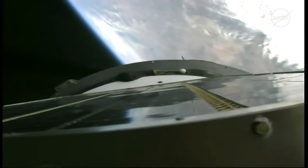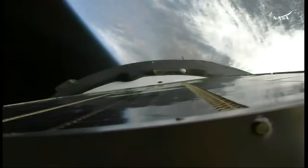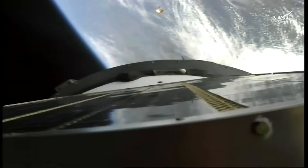Standing by for second stage shutdown and separation. Third stage oxidizer tank has been pressurized. Second stage separation confirmed. Everything nominal on board, the crew is feeling good. That was the third stage lower skirt that was jettisoned as planned. The Soyuz now flying on the power of its third stage engine.